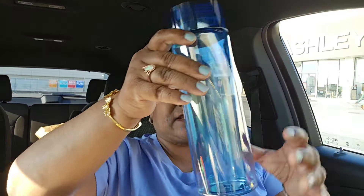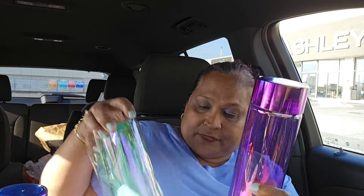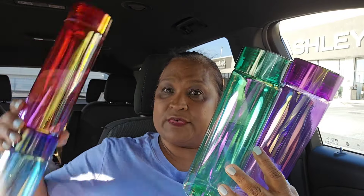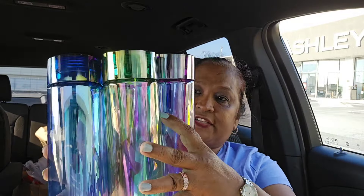You guys remember when I did the iridescent bottles? Those amazing, super stunning iridescent bottles. I picked up one of each and I think they are super adorable. There are four of them. I'm really and truly in love with this one. Look at those — they are iridescent and they are so beautiful. All the iridescent and gorgeous. I just love these. They are pretty amazing.